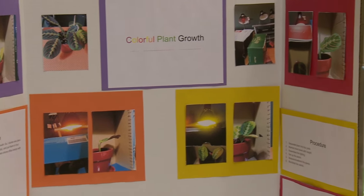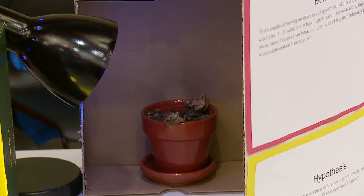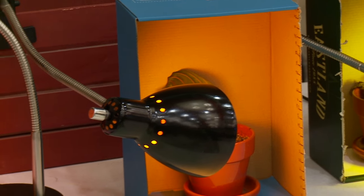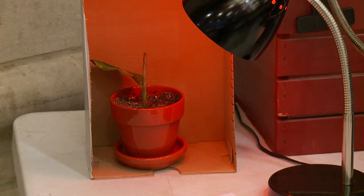Were you surprised by any of your results? A little bit, but not really. Who did better, who did worse? The black light and the yellow plant did very terrible. The orange light plant did okay and it was slightly shriveled, and the red plant did the best. And what kind of plants did you use? Prairie plants.